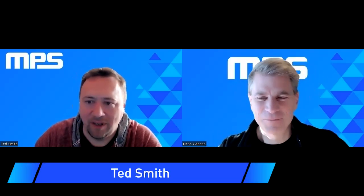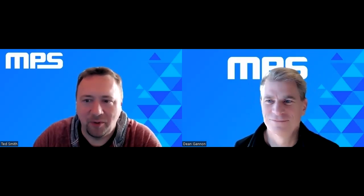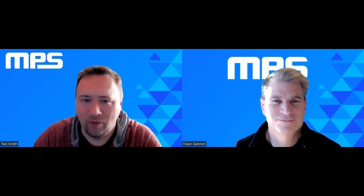Ted Smith. I am the FAE technical marketing engineer for the sensors in the U.S. I'm looking forward to the discussion.